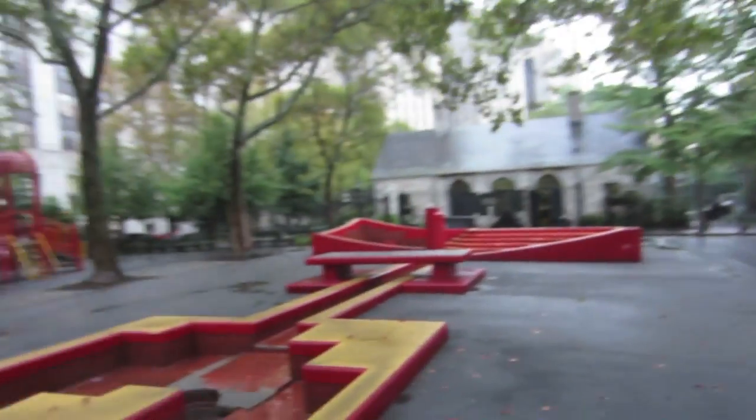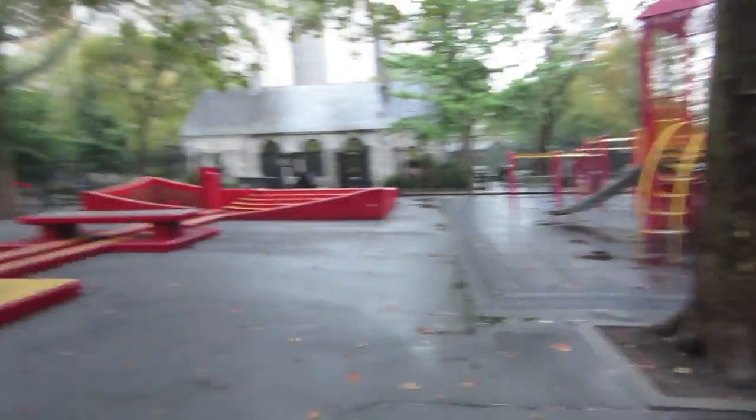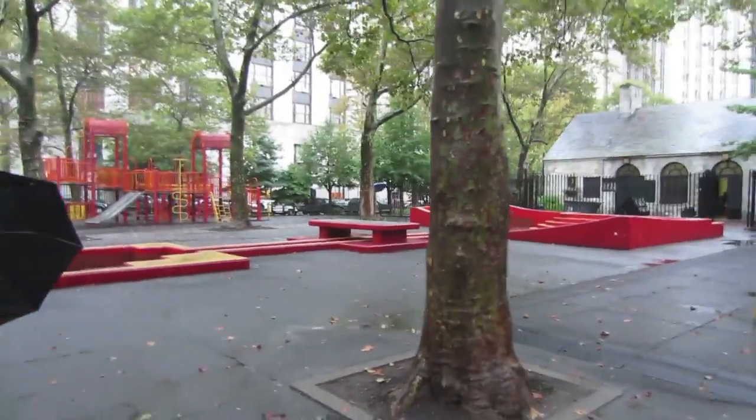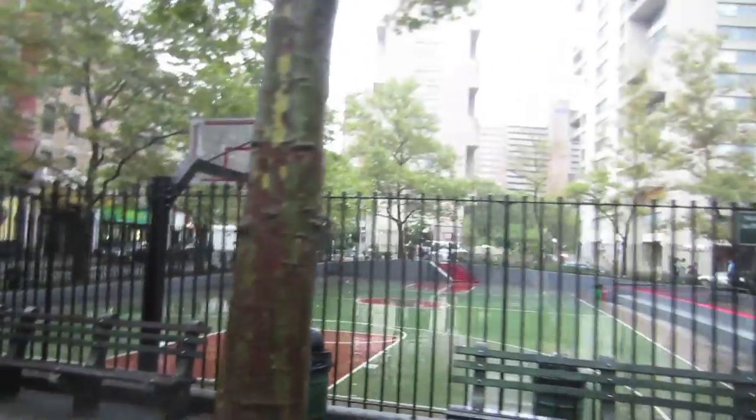This used to be the most dangerous place in New York City - this is where all the gangs used to be. So naturally they'd put a playground here. Wow, times have changed.